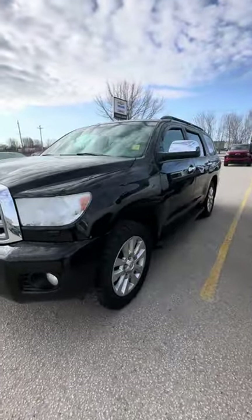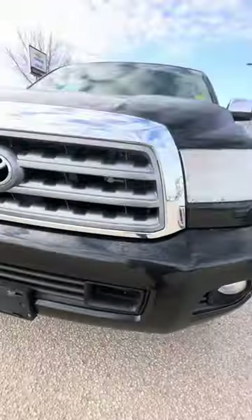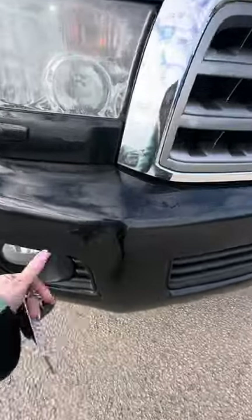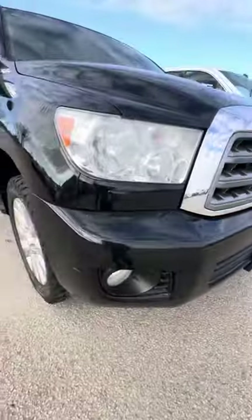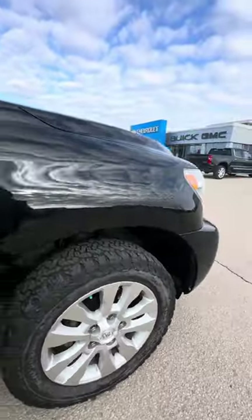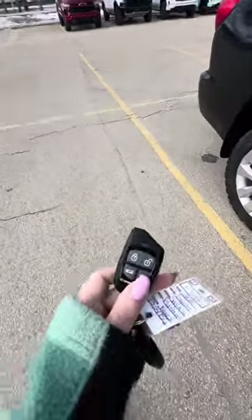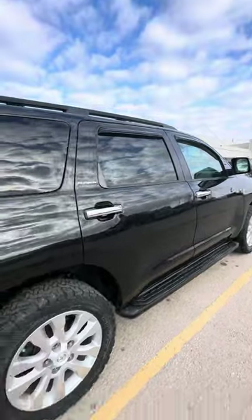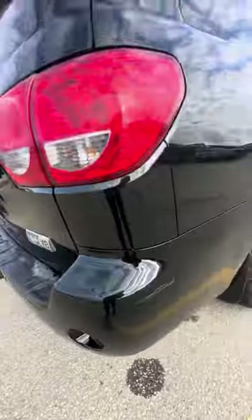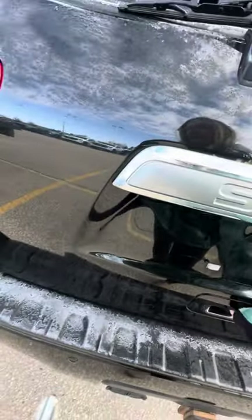So overall, the body is in absolutely fantastic shape considering the age. There are a few small scuffs on the paint, but overall really nothing to be too concerned about in my eyes. Very nice and clean. It does come with the aftermarket remote start, which is always nice for the colder temperatures. Just another scuff there on the back. It does have the hitch with the towing capability.